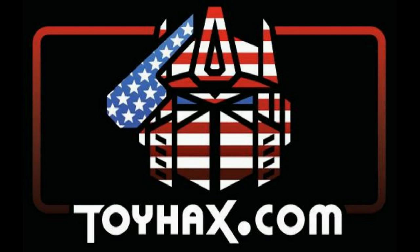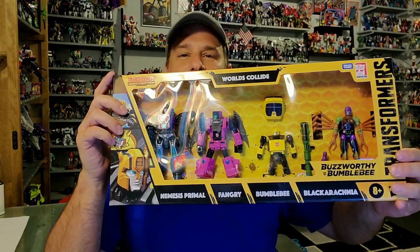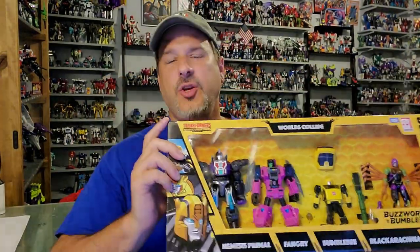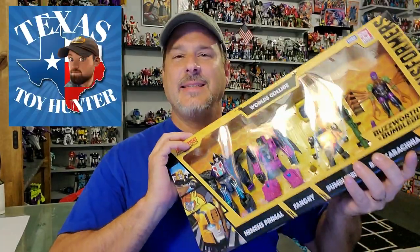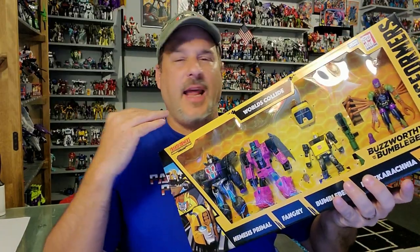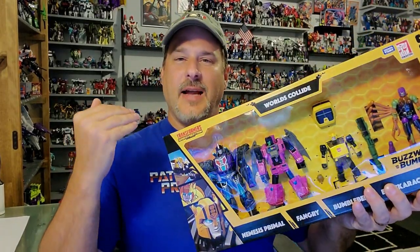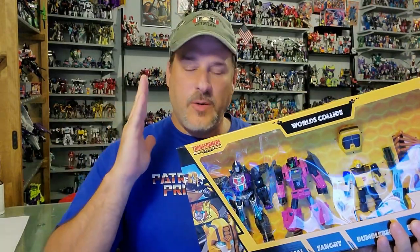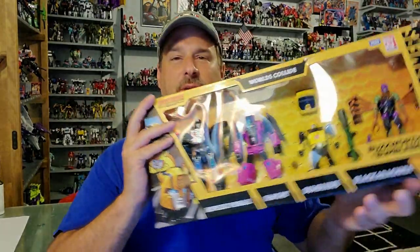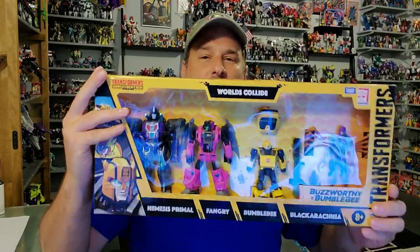Now, on to the review. The featured bot in this video comes from the Transformers Buzzworthy Bumblebee line, Worlds Collide 4-Pack. I gotta give a huge shout out to my buddy Brad, who found this set for me in Texas. He sent me a quick message saying, 'Hey, I just found the Worlds Collide 4-Pack, do you want it?' And I'm like, 'Hell yes!' A quick PayPal transaction later, and two days later this is in my hands.